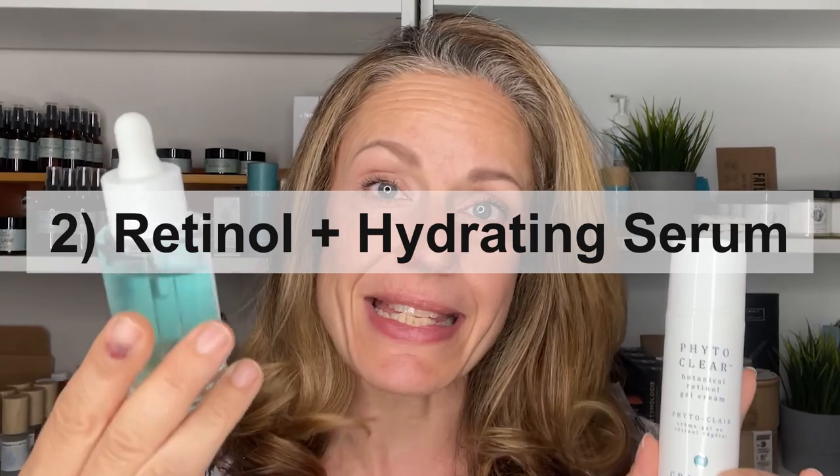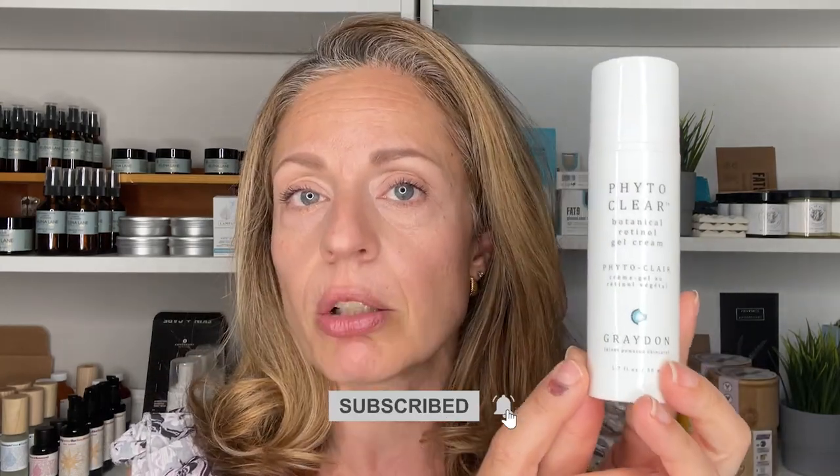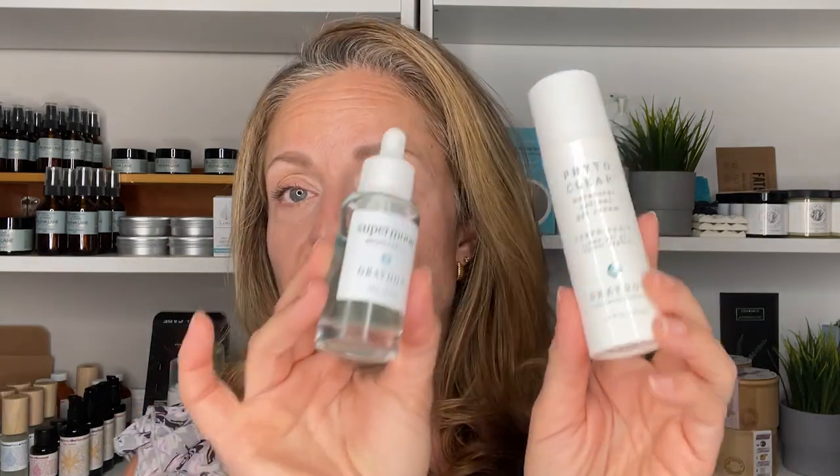The second pair of products is retinol and a hydrating serum — hyaluronic acid, aloe vera — let me know what you use, but these two are a perfect pair. The reason is that retinol, especially conventional retinol, can be quite drying on the skin, so you need something to boost skin hydration. The ones I'm holding here are by Graydon Skin Care. This is a Bakuchiol — it has two retinol-mimicking ingredients that are plant-based, a botanical retinol. It's not going to be drying on the skin the way conventional vitamin A retinol serums and creams can be.